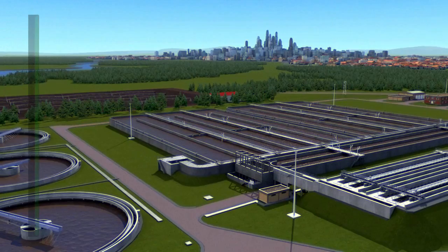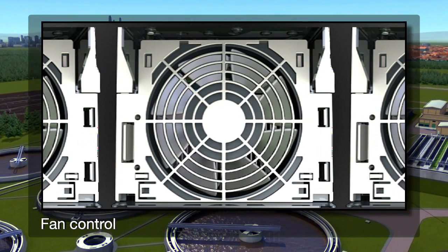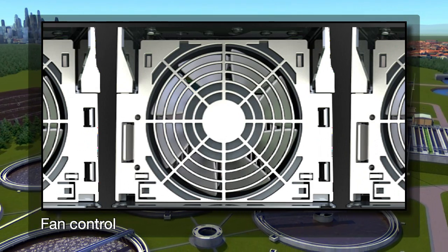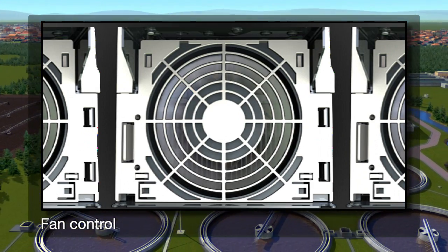Further energy savings can be achieved by allowing the drive to control its internal cooling fan, switching it off when not needed. As well as saving energy, this also reduces control room noise.